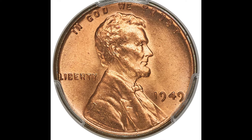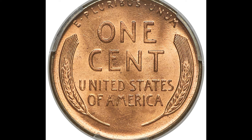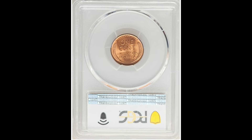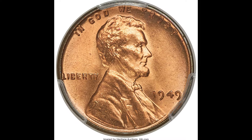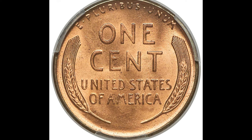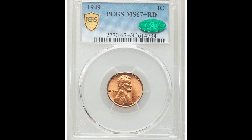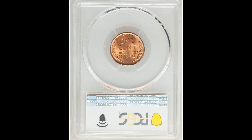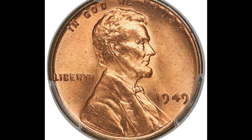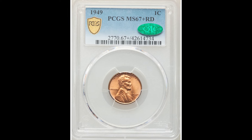$9,000 for this 1949 one cent coin graded by PCGS at a mint state 67 plus red with the CAC sticker. The biggest factor is condition, and this coin hits all the check marks: a 67 grade which is really high, a plus designation on top of that, and then the owner sent it to a company called CAC, which looked at the coin in the holder and said it looks good, giving it a sticker. That sticker is accepted in the coin community and really increases the value. Even though it's a Philadelphia issued coin, it still sold for $9,000.